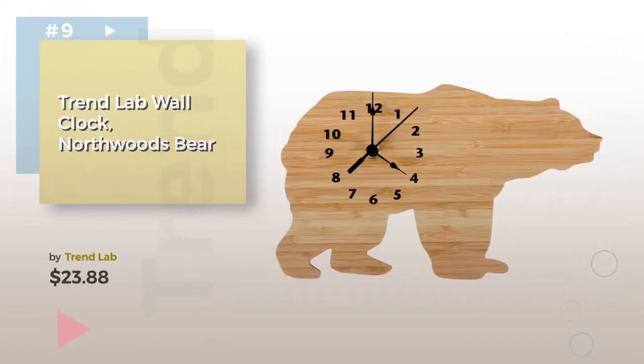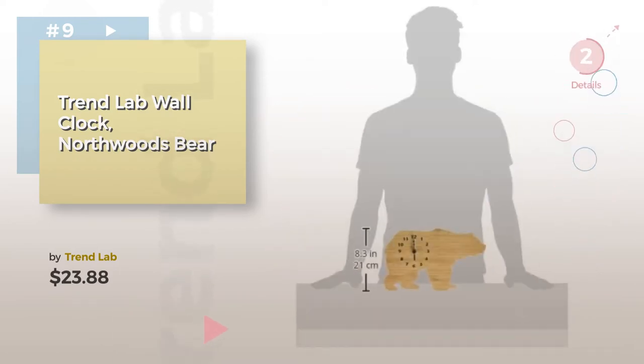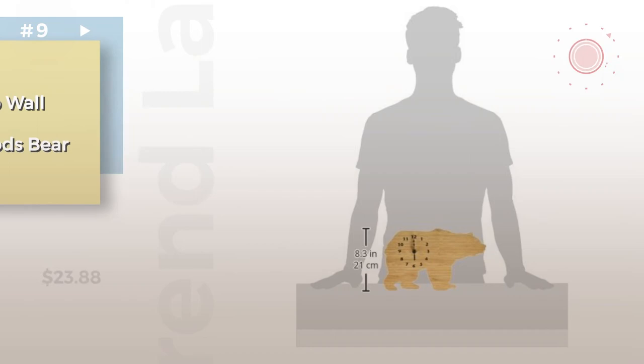Number nine by Trend Lab. Discover more baby clock ideas and items to explore — click the description below.